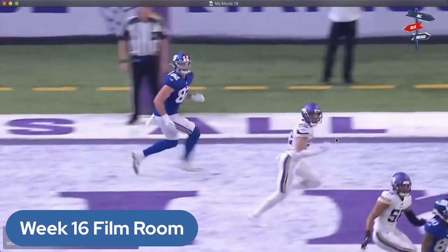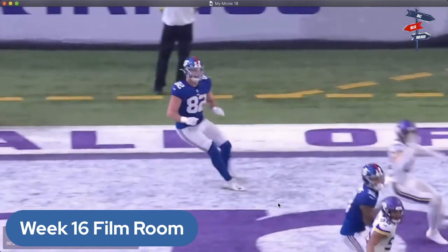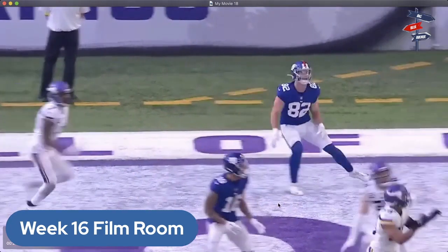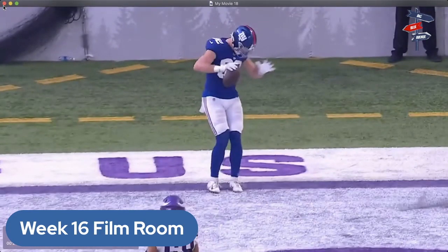That blown coverage is really what could prone the Vikings to an early upset in the playoffs. Harrison Smith is running across but he needs to be further back, or there needs to be corner help on that tight end. The whole pre-snap motion with Richie James is what throws this off. It's a really good play design by coach Kafka — the Giants tie the game at 24 points apiece.